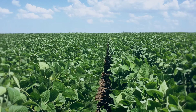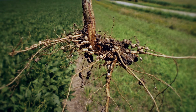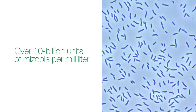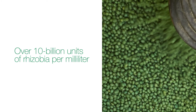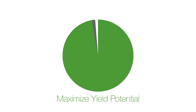High Coat Super and High Stick are highly concentrated products. High Coat Super contains a minimum of 10 billion colony forming units of viable and effective rhizobia per milliliter, well beyond the average rhizobia counts in most other inoculants. These high numbers of rhizobia directly contribute to maximizing yield potential.